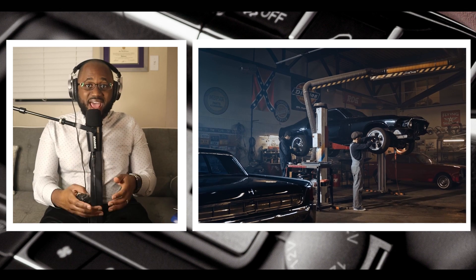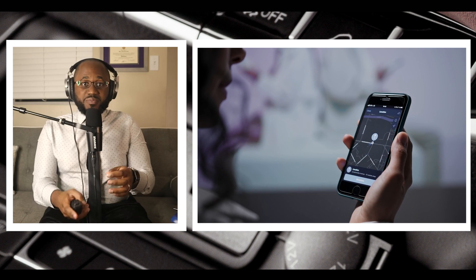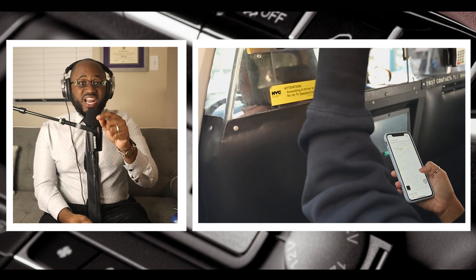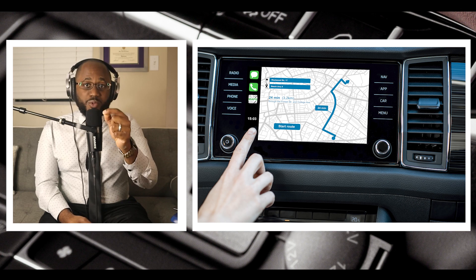Number five: don't download untrusted apps or use your car's web browser. Your car's information system is unprotected and ripe for the picking. Untrusted apps in your information system can introduce malware. You should never use the web browser on your vehicle either — simply use your mobile phone instead while safely parked.